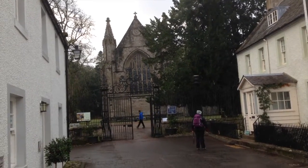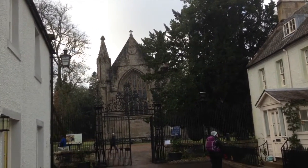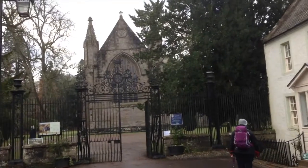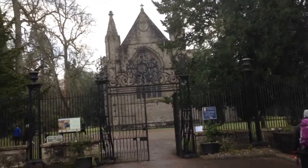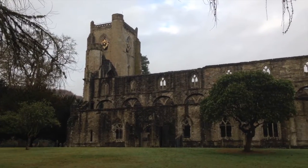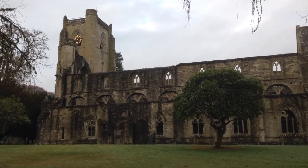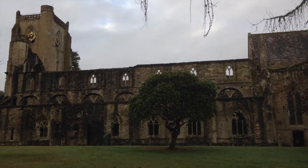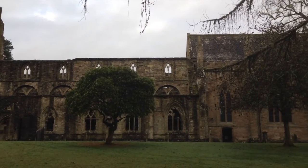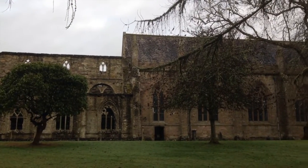This is Dunkeld Cathedral. There's been a cathedral at this site since medieval times. It also included a monastery — it was a very important site, there being an Episcopal seat here. You can see clearly here that the northern portion of the cathedral, with its flying buttresses and its cloisters, is now in ruins. But the adjoining southern portion is actually still used for church services and is in good condition.